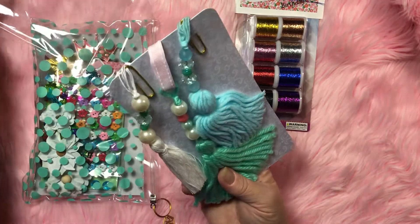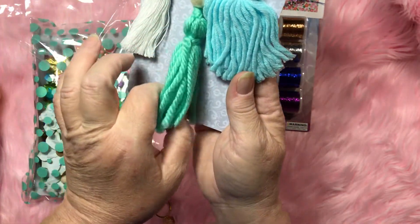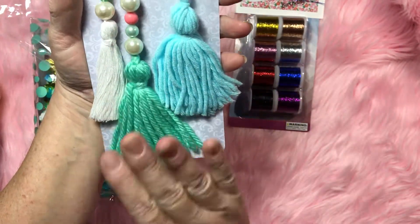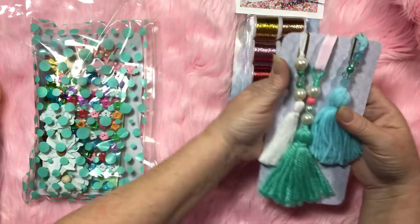Oh yeah, check these out! She's got beads at the top — oh, I love this mint green one, I like this blue too. Wow, thank you so much! They're so soft, y'all, they are so soft. I love these, thank you so much!